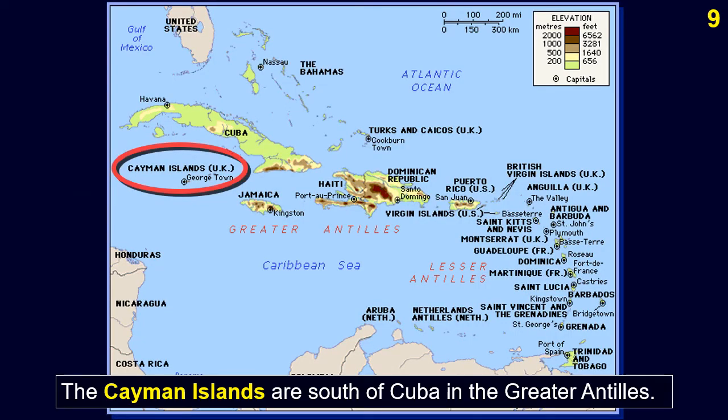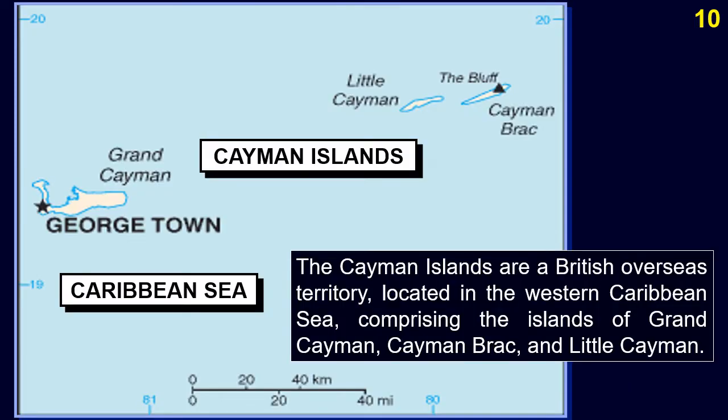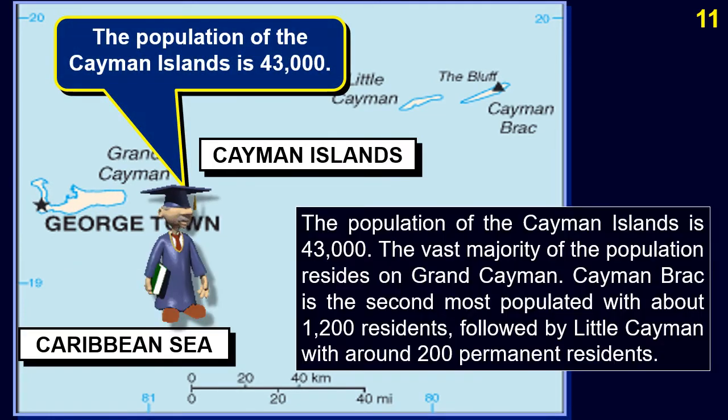The Cayman Islands are south of Cuba in the Greater Antilles. They are a British Overseas Territory located in the Western Caribbean Sea, comprising the islands of Grand Cayman, Cayman Brac, and Little Cayman. The population is 43,000; the vast majority reside on Grand Cayman, with Cayman Brac having about 1,200 residents.